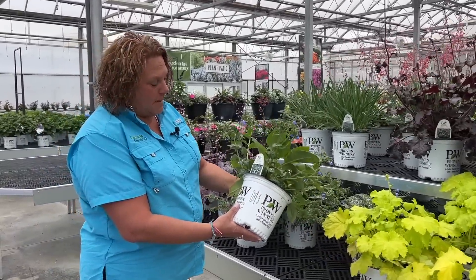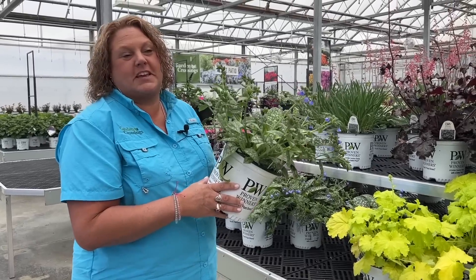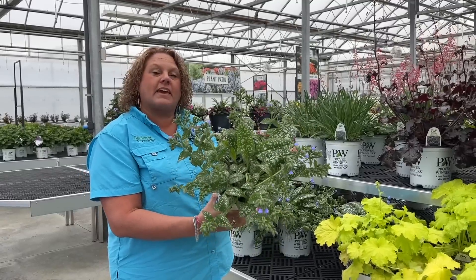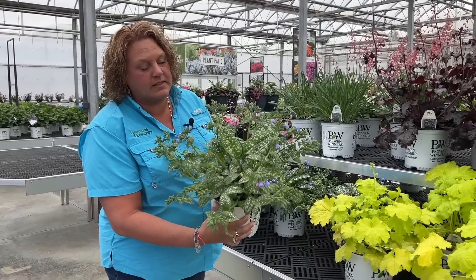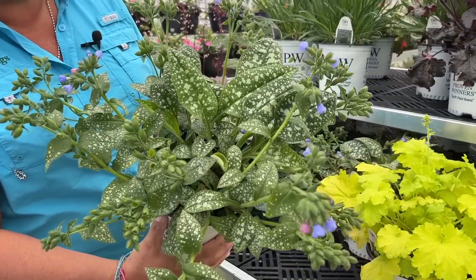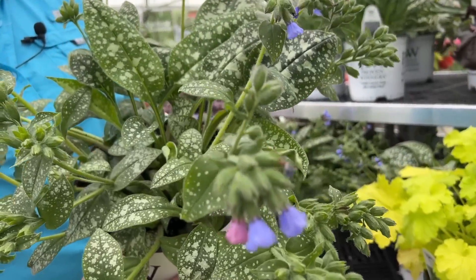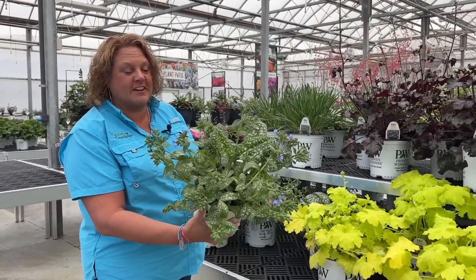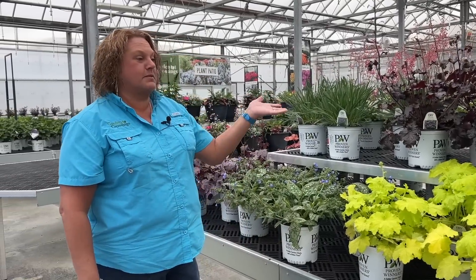Here we have Pink-a-Boo — and I've been corrected before for calling it pink and blue, so it's Pink-a-Boo. This is a Pulmonaria with beautiful speckly foliage and pink and blue flowers. Absolutely a gorgeous plant for shade gardens that gives a really nice pop of color early in the season. That's kind of what we've got in the garden center with some color on it right now.